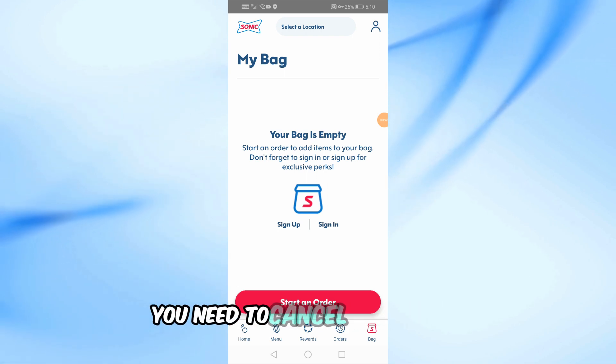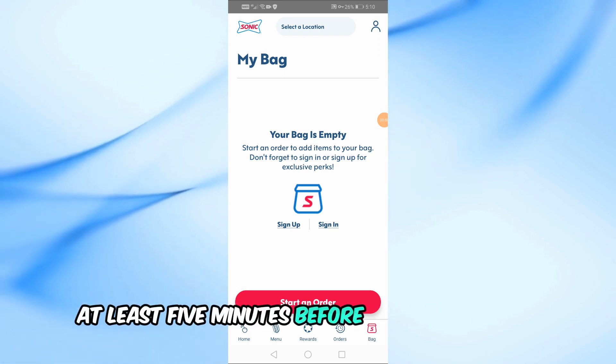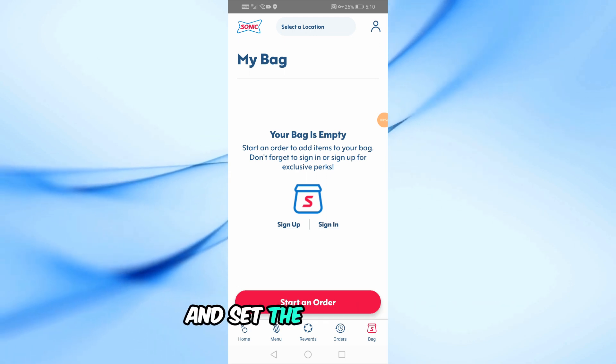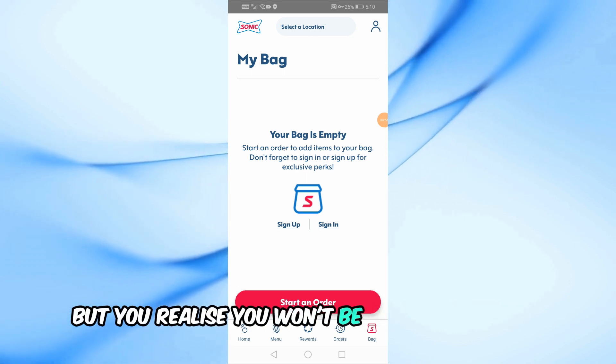Remember, you need to cancel your order at least 5 minutes before your pickup time. Now, what if you placed an order in the app and set the time to now, but you realize you won't be able to pick it up?